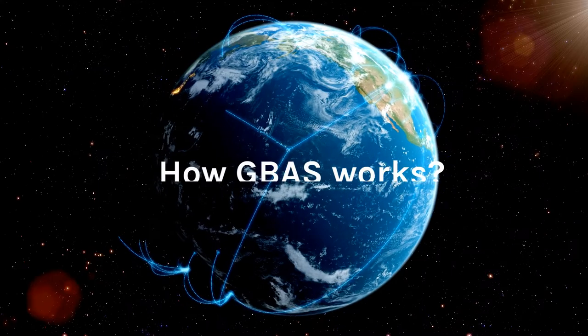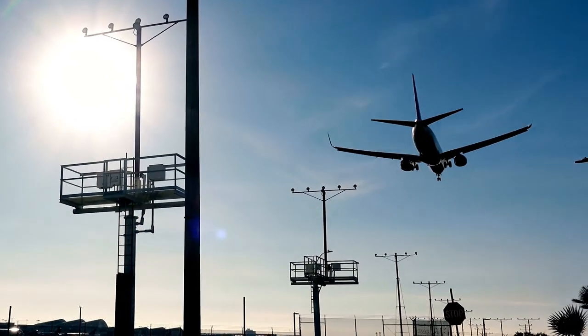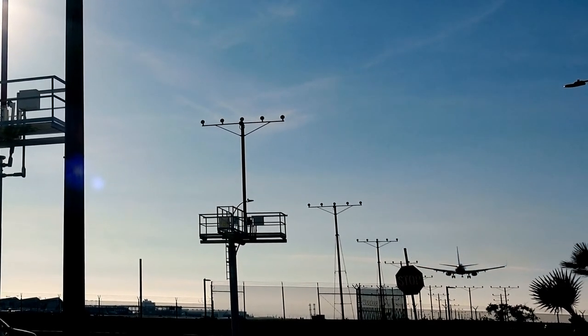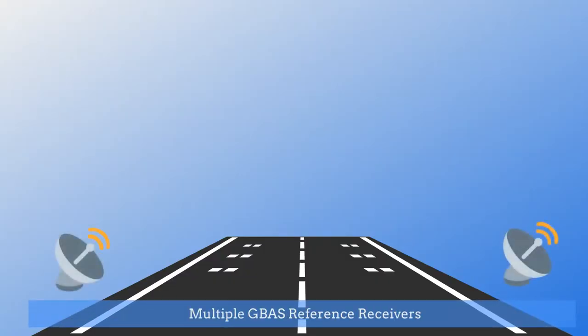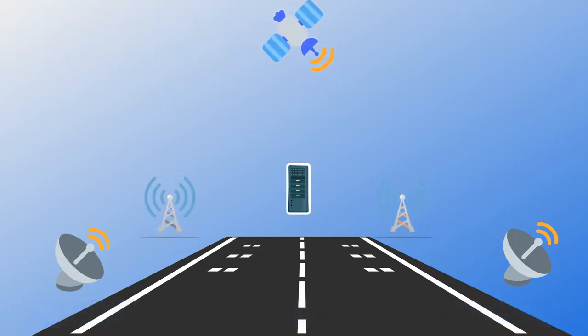Let's see how the Ground-Based Augmentation System works. To fly using GBAS approaches, airports should have appropriate ground infrastructure and aircraft should have relevant equipment and systems onboard. The GBAS ground infrastructure generally consists of multiple GBAS reference receivers, a GBAS ground facility or central processing unit, and VHF data broadcast transmitters.